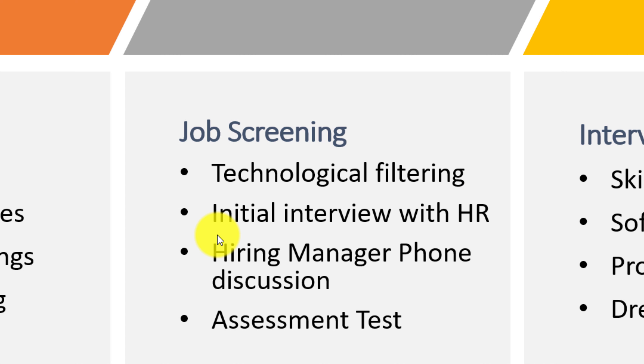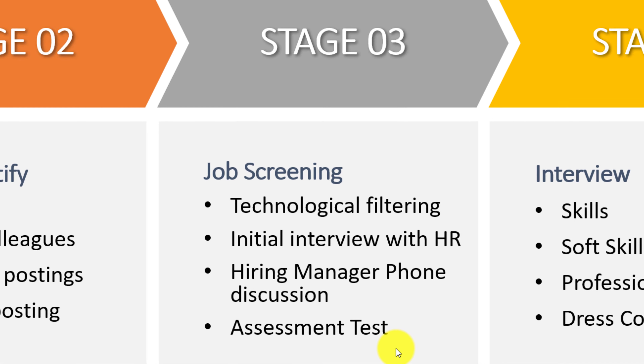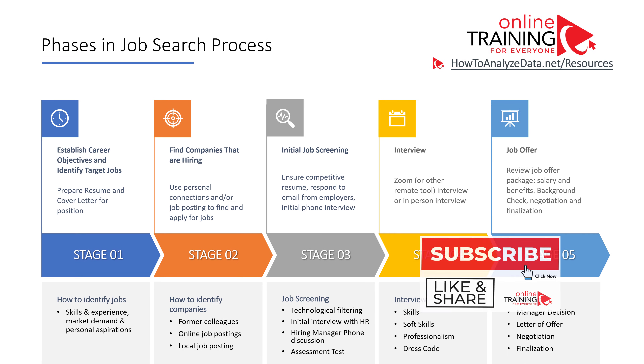Once you pass this phase and receive a phone call or email from the potential employer, you might have a conversation with a human resource representative. Sometimes the hiring manager may also be part of this discussion. In addition, employers often want to ensure that you possess all the skills and qualifications listed on your resume, and they might ask you to complete an assessment test.